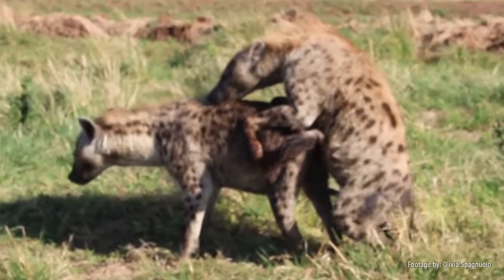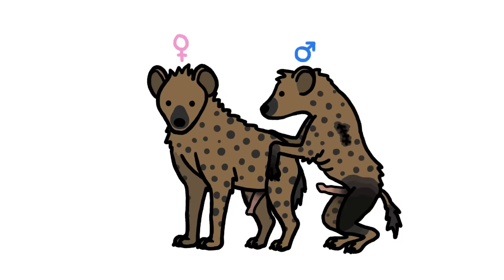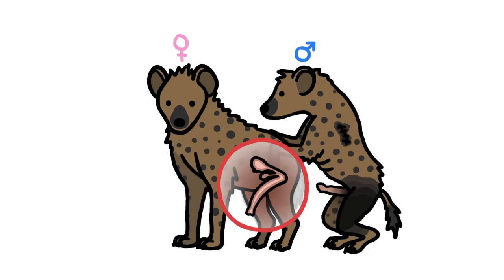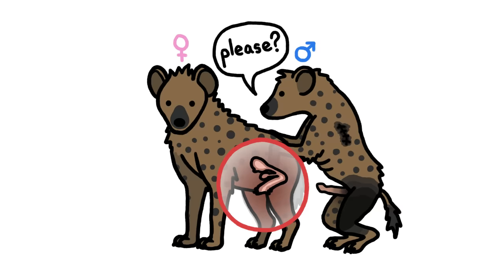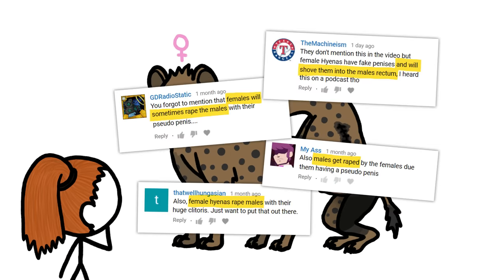Mating via pseudopenis is about as awkward as you might imagine. In order to make sex possible, the female actually has to retract her pseudopenis. So male hyenas can't force females to have sex. And speaking of which, we got a lot of comments about female hyenas forcing sex on males.